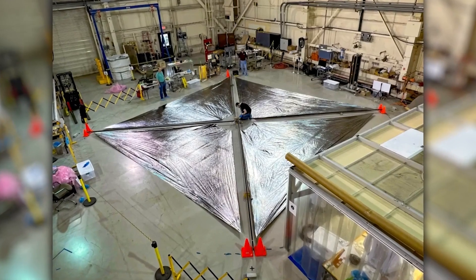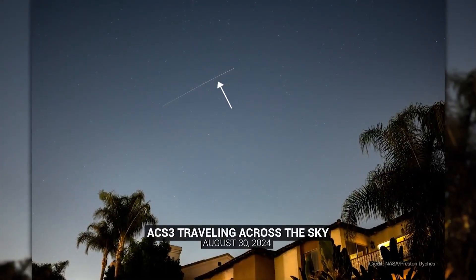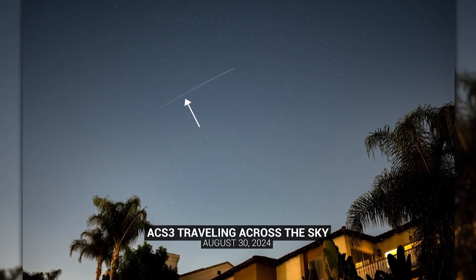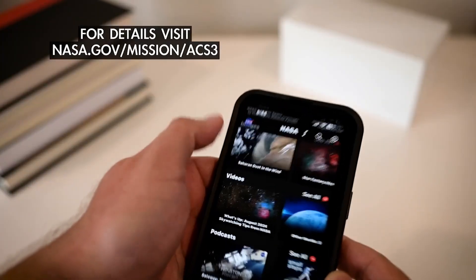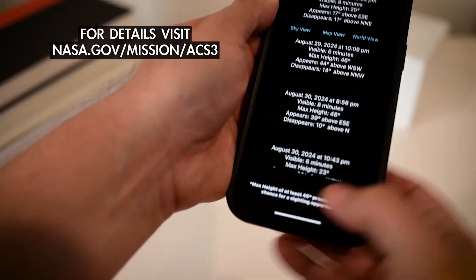The ACS-3 solar sails are highly reflective and make the spacecraft appear nearly as bright as Sirius, the brightest star in the sky. You can find out when the solar sail spacecraft will pass over your location using the NASA app on your mobile device.